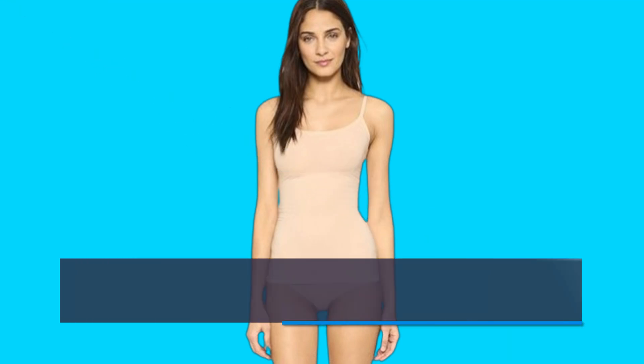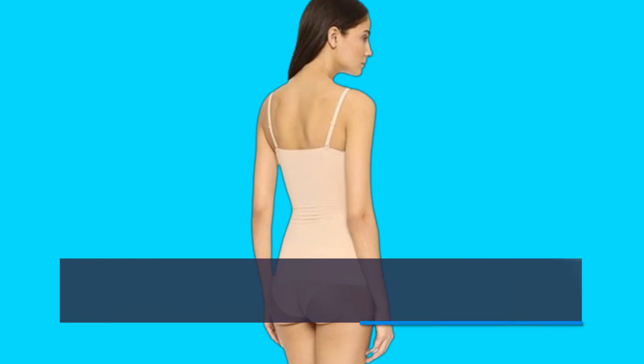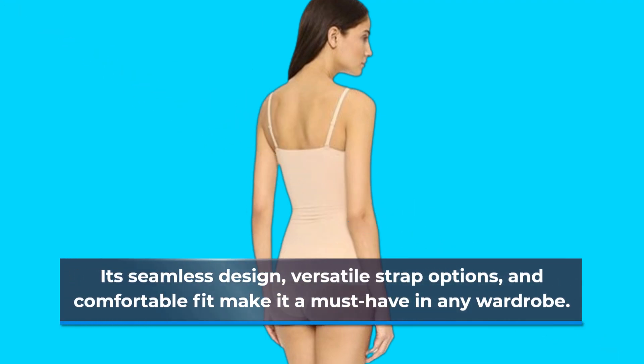Overall, the Spanx Invisible Shaping Convertible Cami earns its reputation as one of the best shapewear options out there. Its seamless design, versatile strap options, and comfortable fit make it a must-have in any wardrobe.